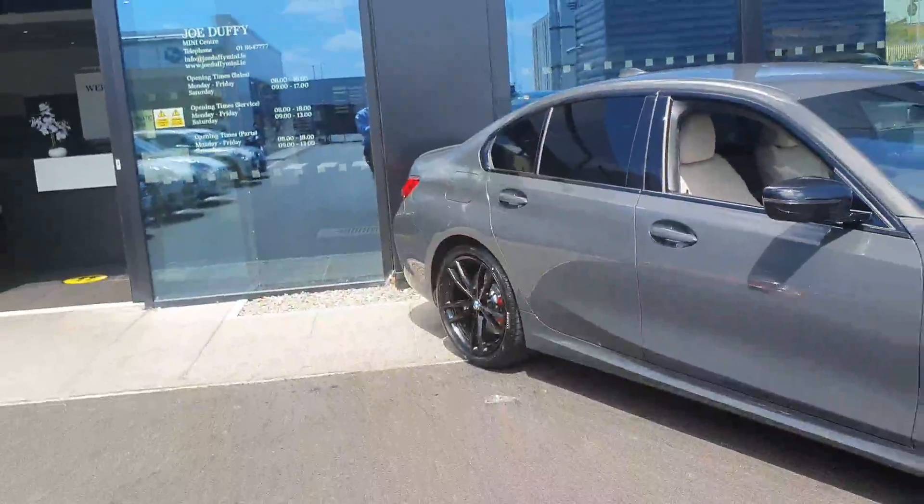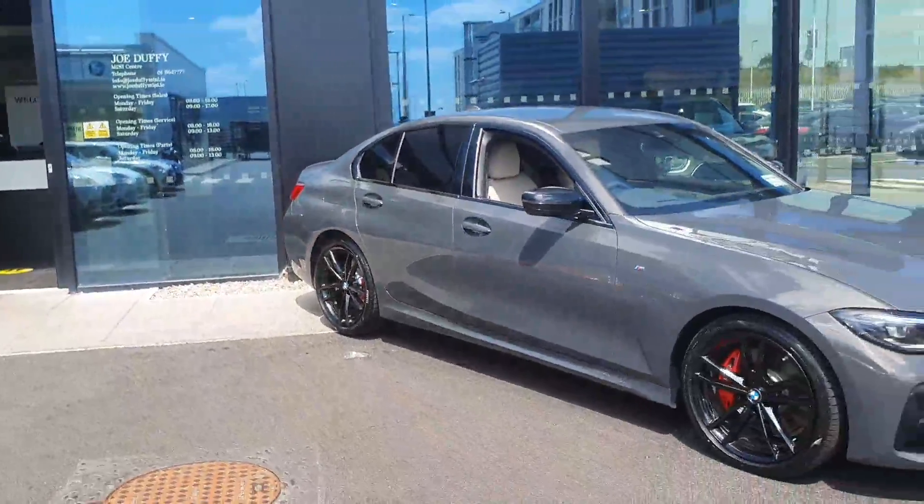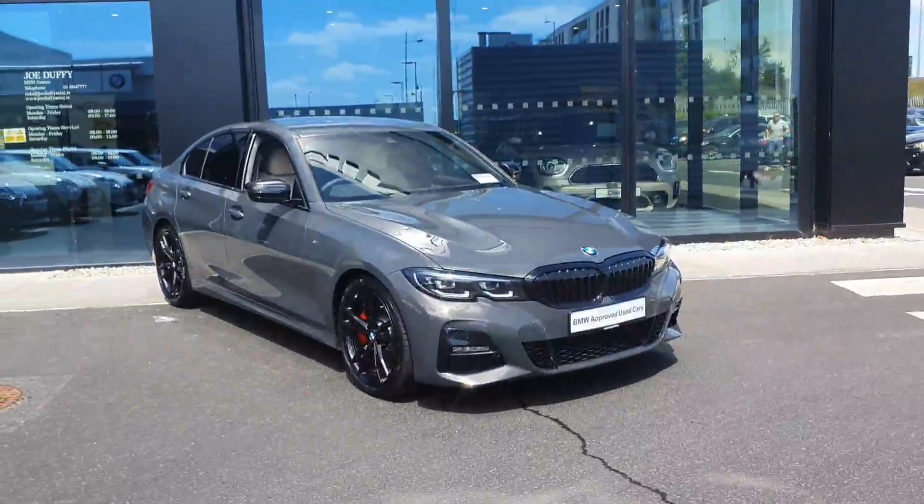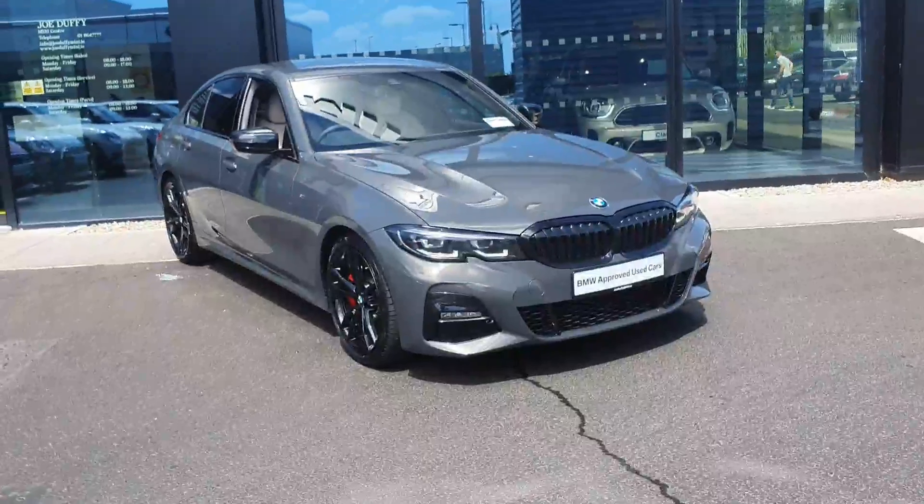So that's your BMW 320d M Sport Pro Edition. Any further questions on this car, please don't hesitate to contact us here at BMW Joe Duffy in Charlestown.